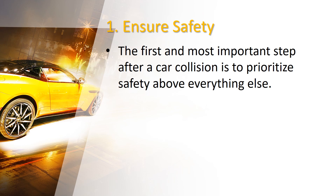Don't forget to turn on your hazard lights and alert other drivers. Check yourself and your passengers for any injuries. If there are any injuries, call emergency services right away. Securing the scene and tending to injuries fast can prevent further harm.